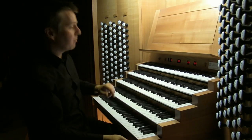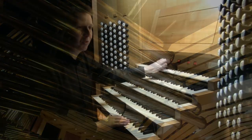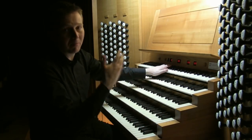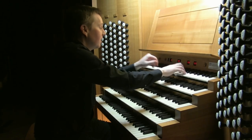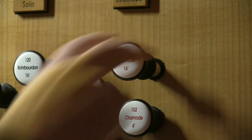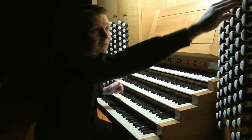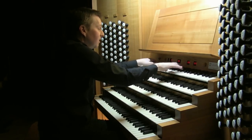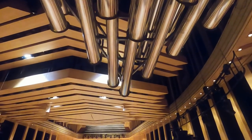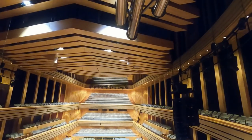And then on the top manual is just for the Schimmards — it's an electronic manual. These four lower keyboards are mechanical; this one's electronic. We have a Schimmard 8, a 16, and a four-foot. So together we have a really big sort of sound on the front of the organ.